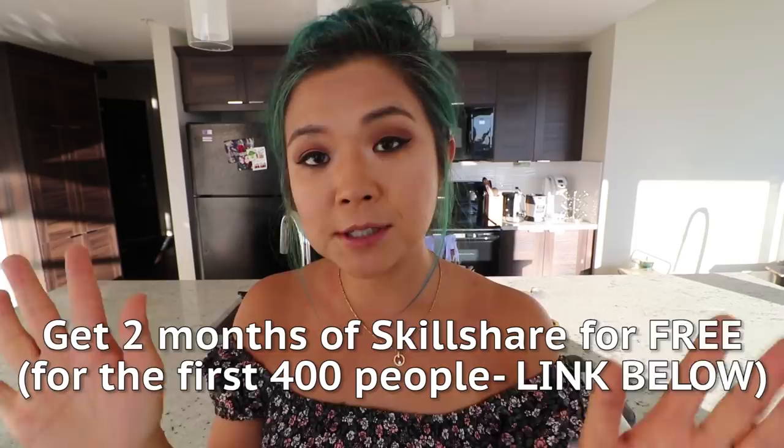Check out the link down below, and the first 400 people to click that link will get two months of Skillshare absolutely free. Usually premium membership costs $10 a month, but for the first 400 people to click that link you'll get two months free. It's a great way to try out different courses and see if you like the platform. Thank you so much to Skillshare for sponsoring today's video.